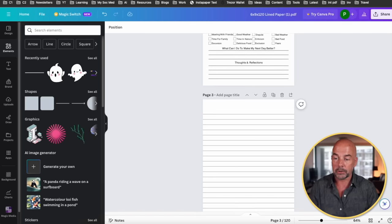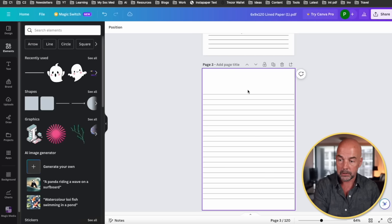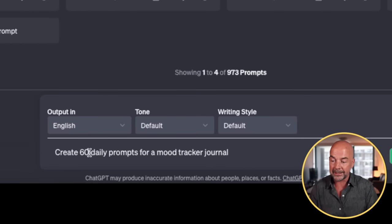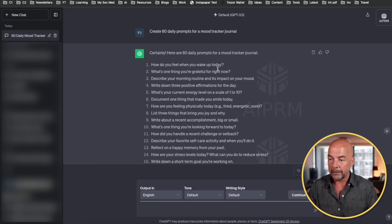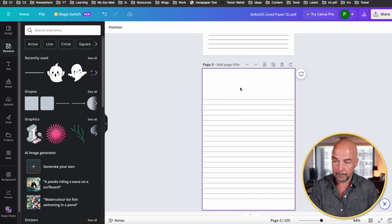Scrolling down, the opposite page is going to be the lined page. Now I want to add a prompt to this page, so I'm going to delete some of the top lines to make room. In order to get our prompts, I'm going to use a bit of AI and go to ChatGPT — but you could make up these prompts yourself. Here I put in 'Create 60 daily prompts for a mood tracker journal.' I'm going to take the first prompt, copy it back to Canva, and paste.